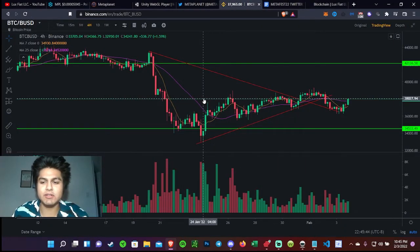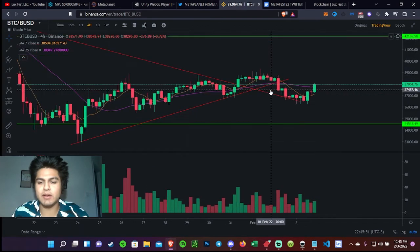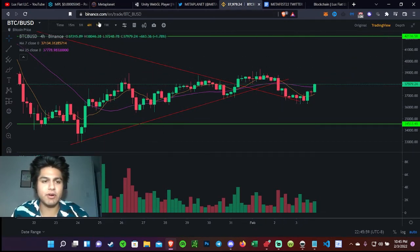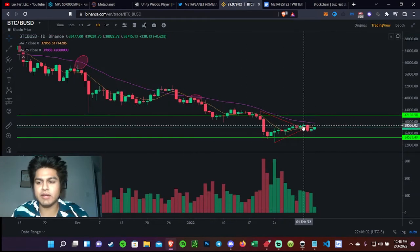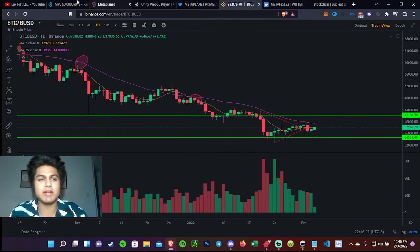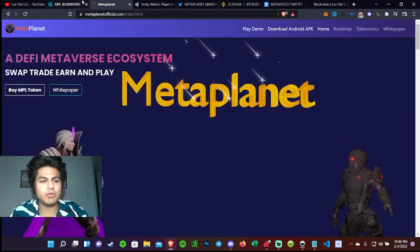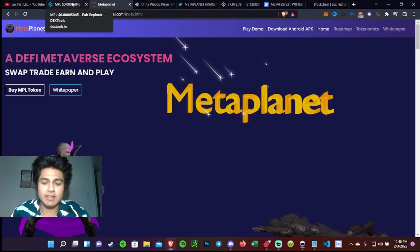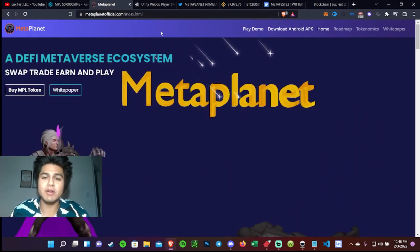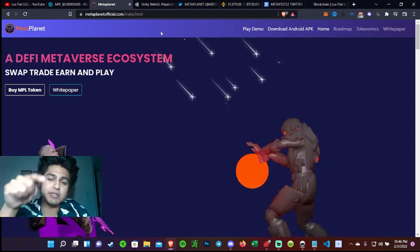Let's hop over to Bitcoin real quick. Bitcoin is looking pretty nice — it lost its support up top which was resistance, and it found a new strong support. I really think we're going to break above that. I'll feel more confidence once Bitcoin breaks above $41,000. So go ahead and check out that project — it's called Meta Planet, runs on BNB. Not financial advice, but I think it could easily do a 1,000x or even more.